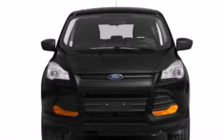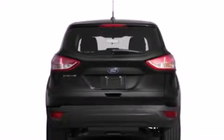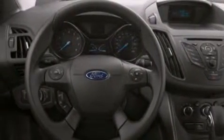Its top features include XM satellite radio, an intercooled turbocharger, traction control and stability control systems, aluminum wheels, and a tire pressure monitoring system.